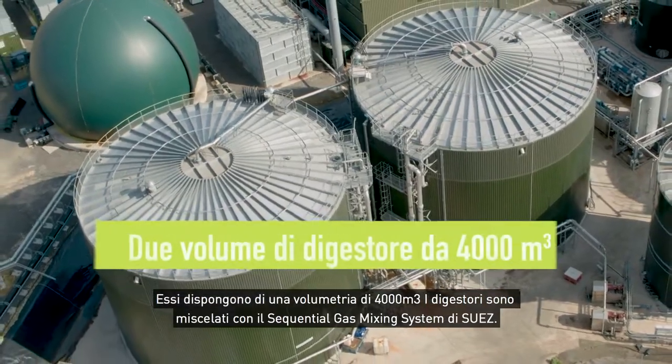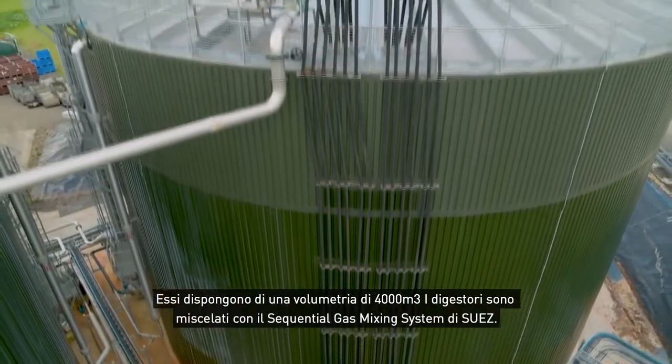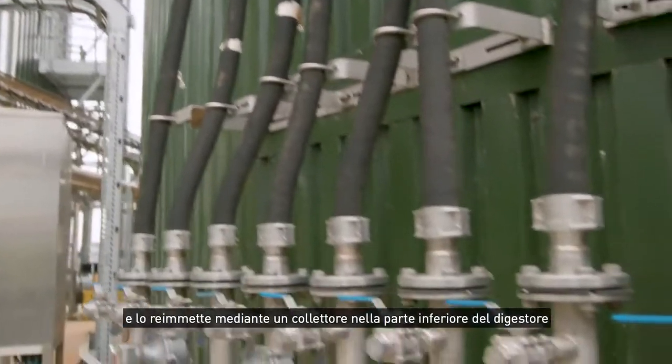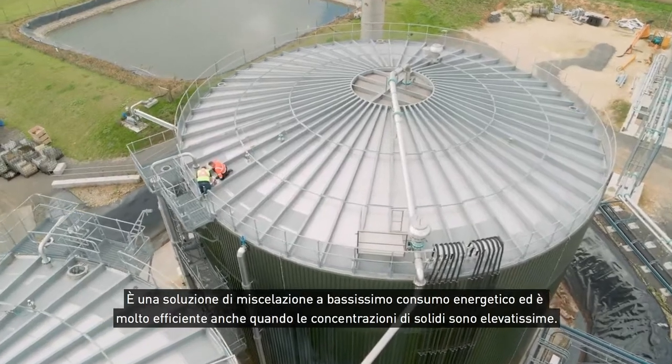They have two one-million-gallon digesters on site. They are mixed with Suez's sequential gas mixing system. This takes biogas off the headspace of the digester, compresses it, and puts it out through a manifold across the bottom of the digester. It's a very low energy solution for mixing and it's very effective at very high solids concentrations.